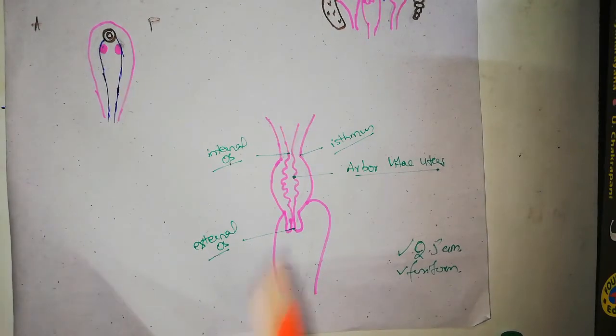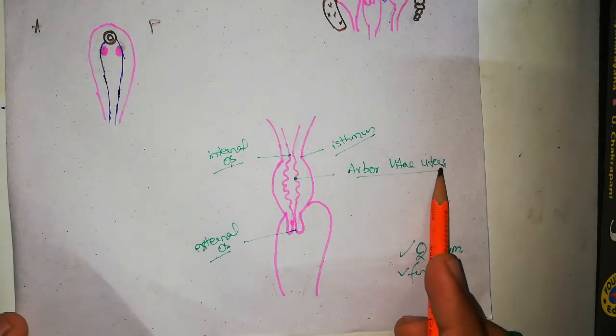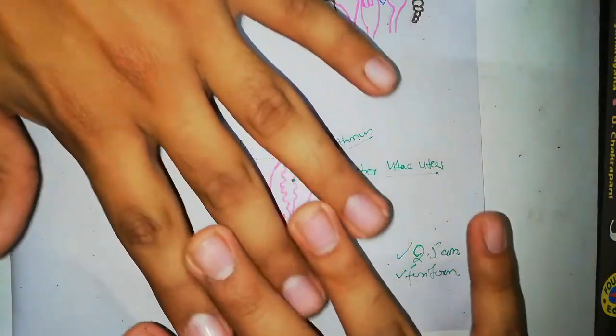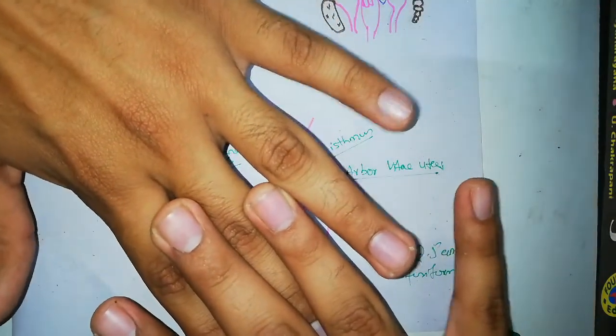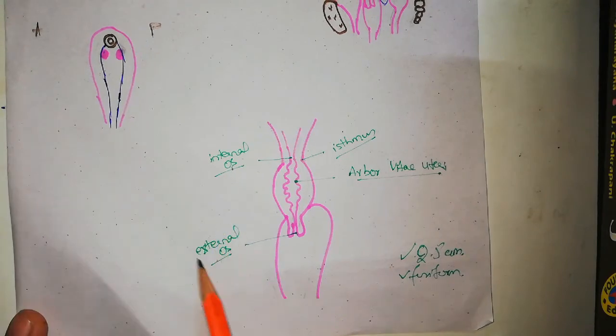The function of the arbor vitae uteri is that these musculosal folds interdigitate — they close the lumen. The lumen is wider in the middle compared to the two ends, which is why the diagram shows it open in the middle. This concludes the description of the cervix.